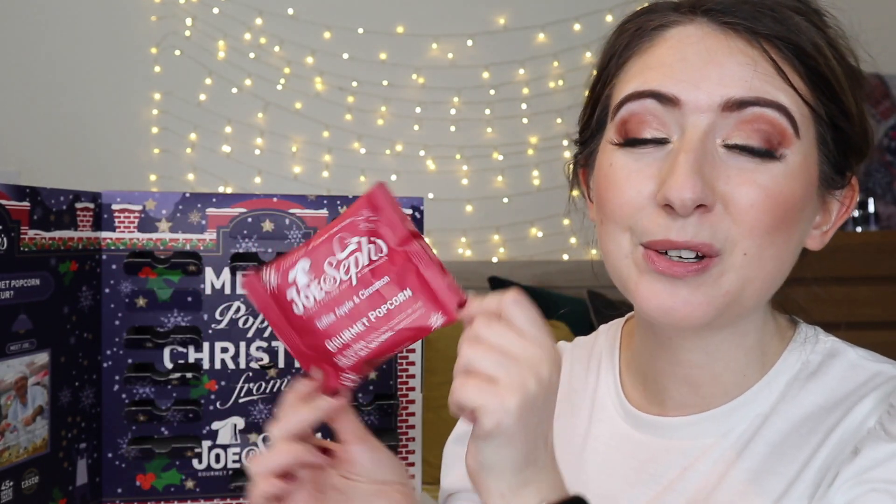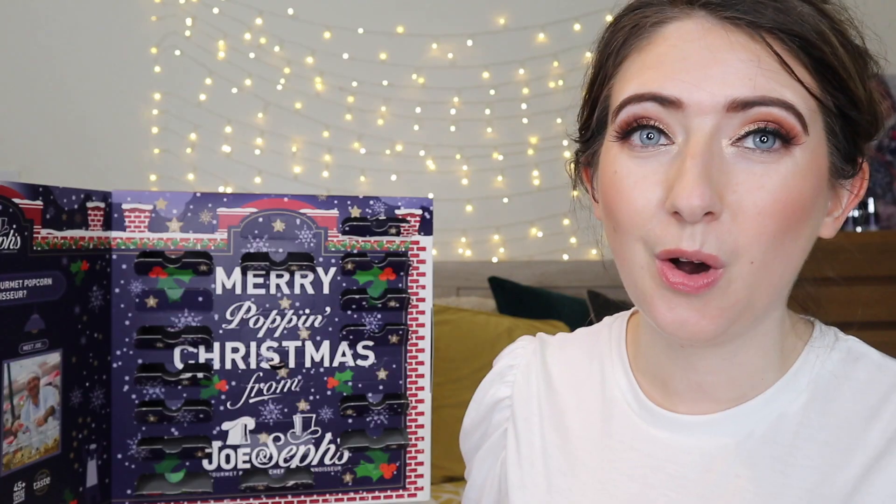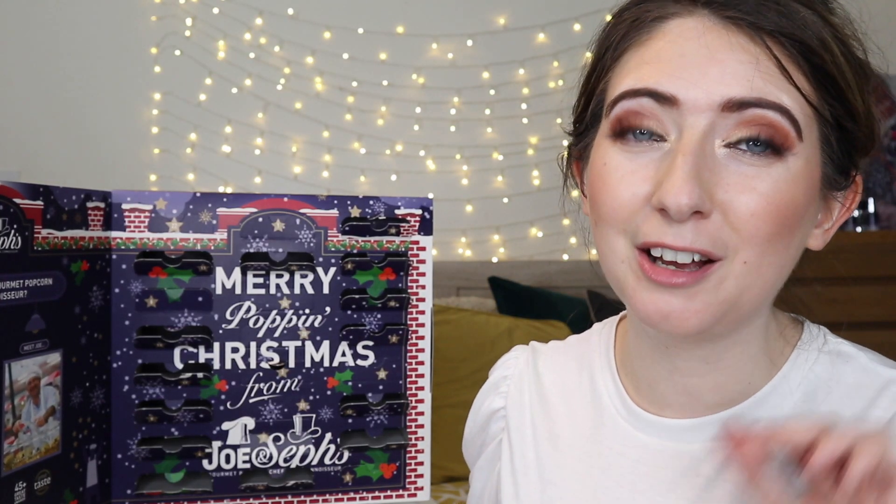Day fifteen, we have mint chocolate. I do love this advent calendar so much. Day sixteen, we have a classic caramel — these were another favourite of mine last year. Behind day seventeen, we have caramel, white chocolate and raspberry. They are so gorgeous. Day eighteen is toffee apple and cinnamon. Day nineteen — there is nothing I love more than a chocolate orange — and we have orange chocolate popcorn. Behind day twenty, we have tiramisu flavoured popcorn.